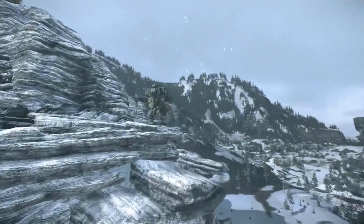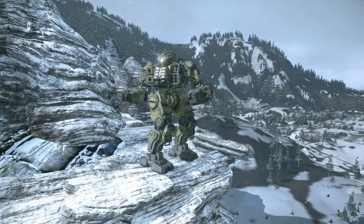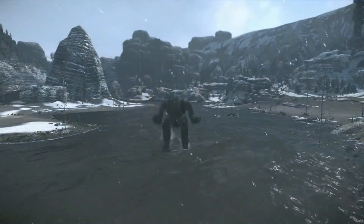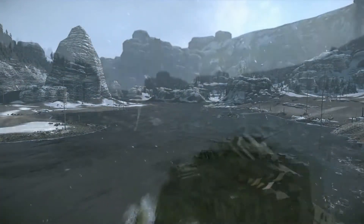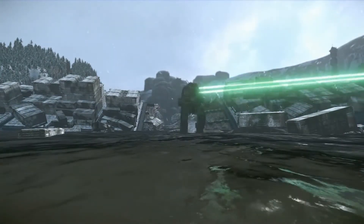Sacrificing two jump jet hardpoints for an additional missile hardpoint, the QKD-4H has four energy and three missile hardpoints and comes stock with four medium lasers, an SRM-4, an LRM-10, five out of five jump jets, and can travel at a top speed of 81 kph.